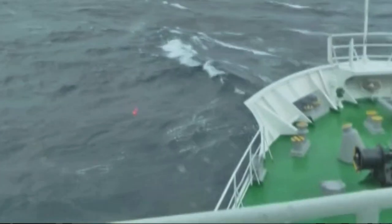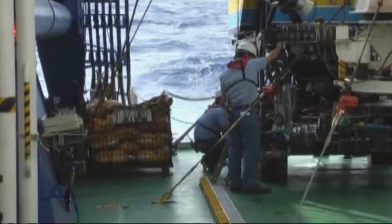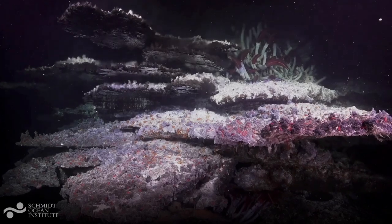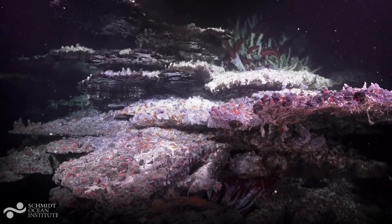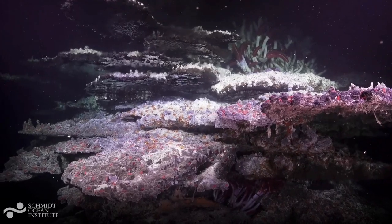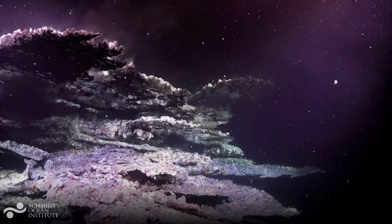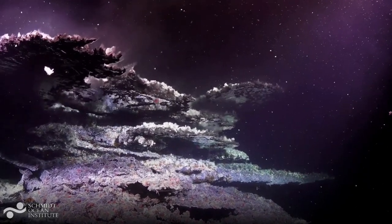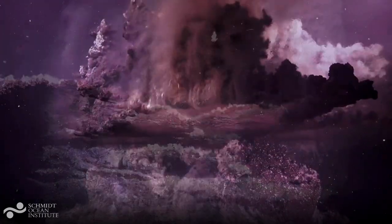To make high resolution observations of the sea floor we need to go out to sea on ships and dive down using submersibles like the ROV Hyperdolphin you see being prepared here. When we do dive down we can witness some of the most spectacular scenes on our planet, like this hydrothermal vent where hot fluids gush out of the sea floor to form spectacular structures supporting diverse chemosynthetic ecosystems we had no idea existed 45 years ago.